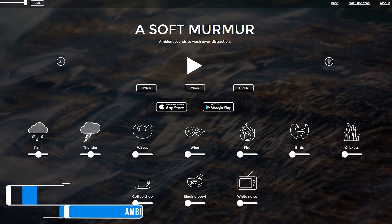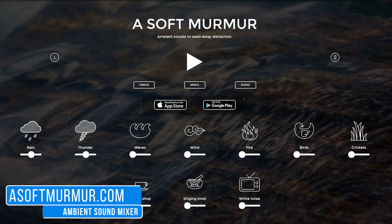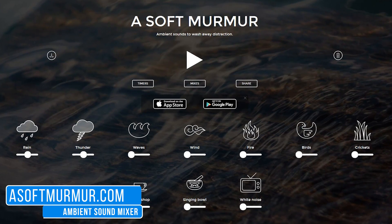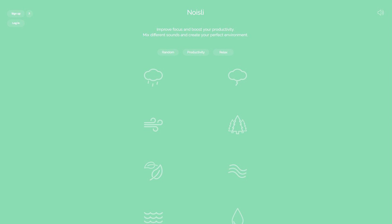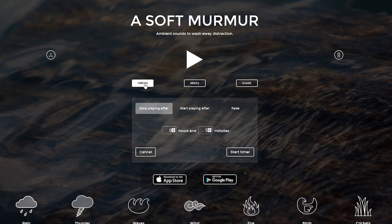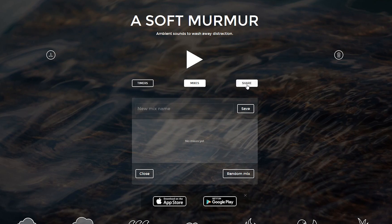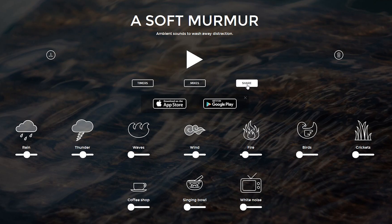A Soft Murmur is a collection of calming sounds and mixes that is useful for many to improve their concentration. It's similar to Noisely, another site I've shown you in the past. It's simple to use — just adjust the sliders to create your perfect mix. In addition, you can create timers, save your mixes, and share your mixes with others on the various social networks. Here's a quick example: when you're ready to start playing your mix, just hit the play button.